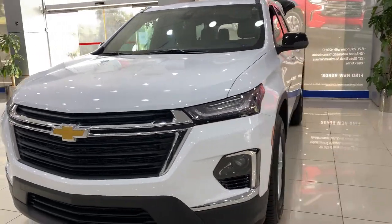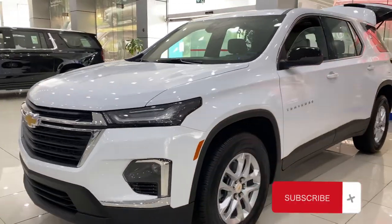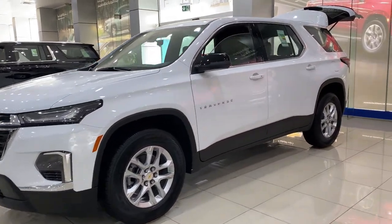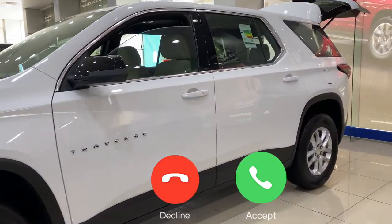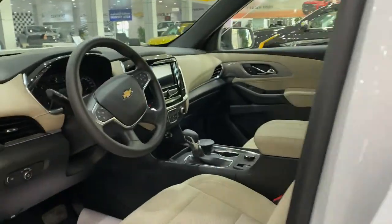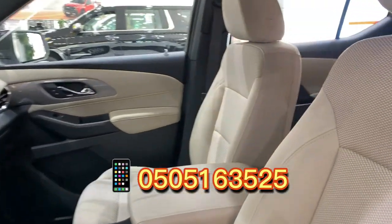This is Mohanad from Chevrolet bin Hamouda in Abu Dhabi. That's the white LS base option, and this is the only option that is available on the floor right now. It has a beige interior, very nice as you can see.